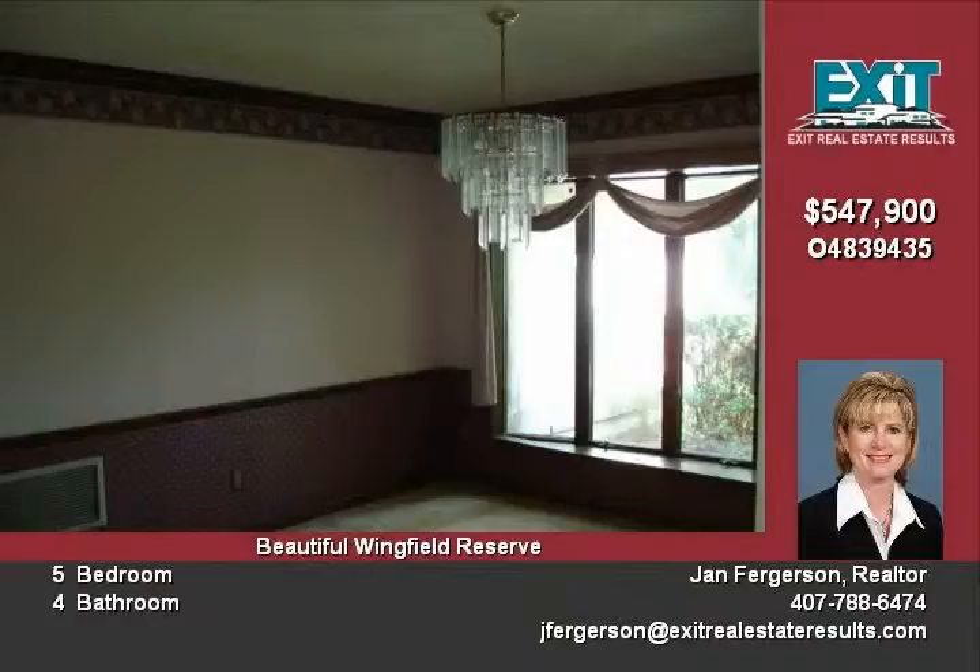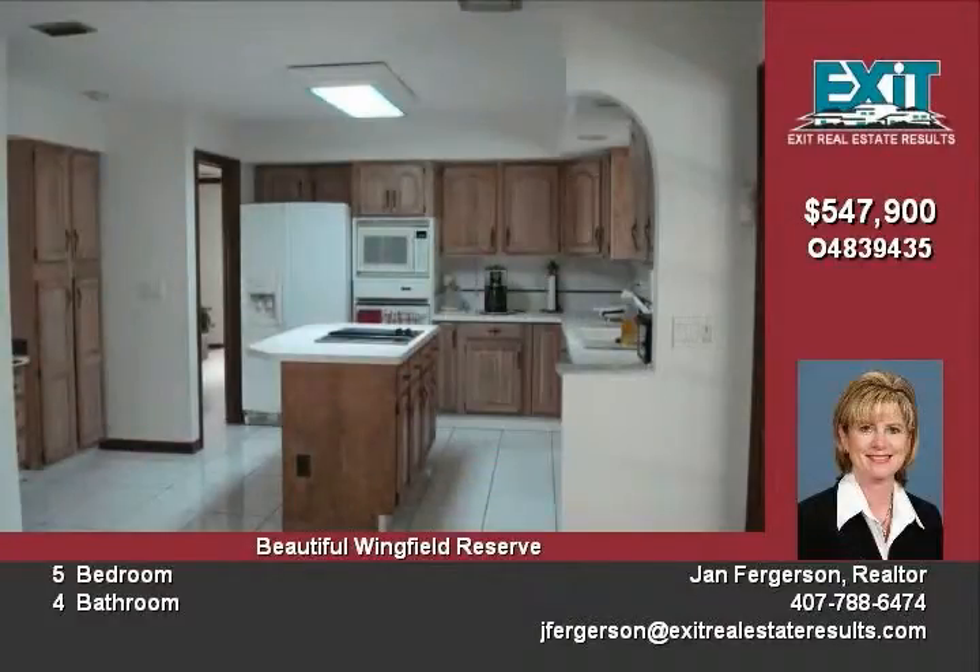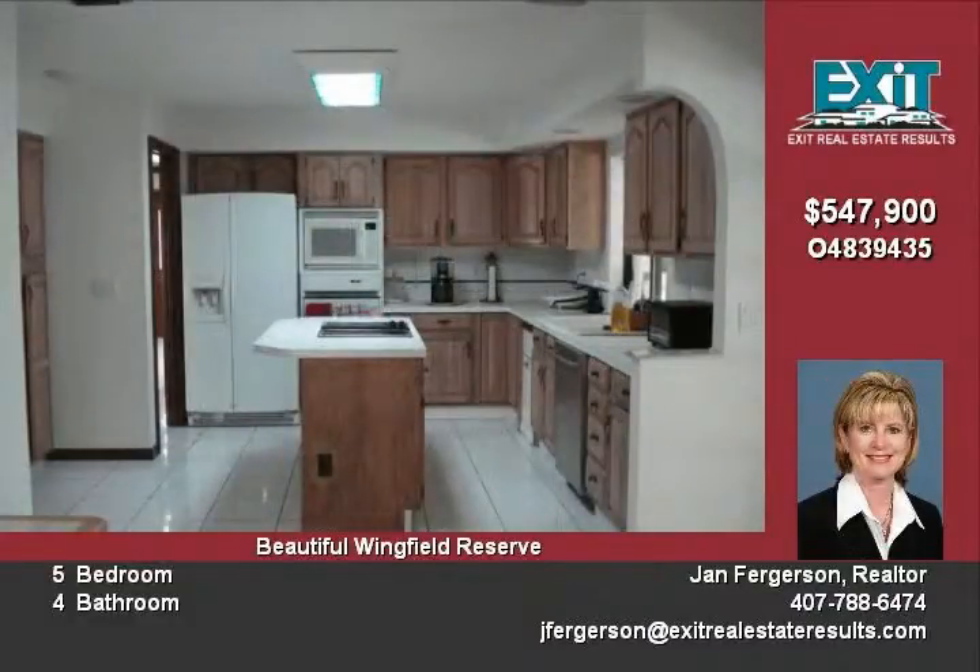Kitchen offers cooking island, pantry, and built-in desk. Private master suite features volume ceilings, sitting area, and large walk-in closet.